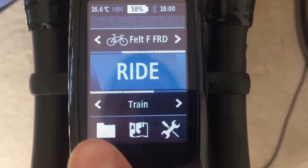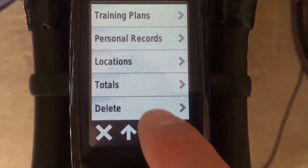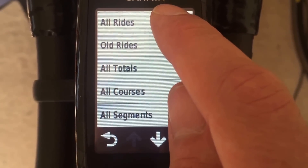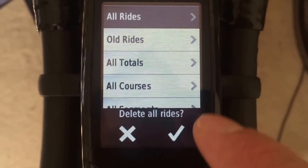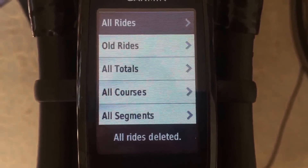So if you want to speed up the sync, you have to click into your folders, scroll down to delete, and then make sure all your rides are currently synced. Hit 'All Rides' and delete all rides on there. Confirm that — so all rides deleted.